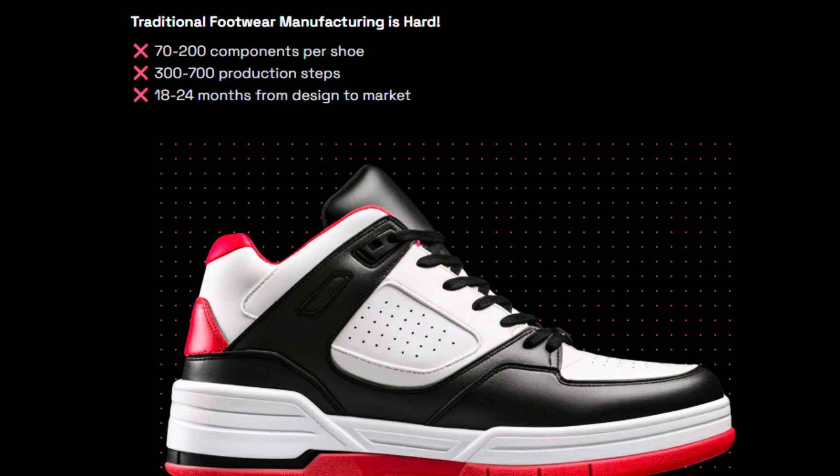Normally for big retailers, to make a new shoe from concept to market to mass production can take 18 to 24 months with the sampling, the mold making, the production ramp up, etc. Traditional shoe manufacturing can have between 70 and 200 components per shoe, and 300 to 700 production steps. At least that's the claims according to Kube's.